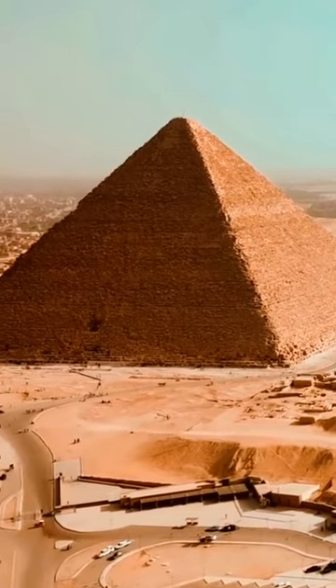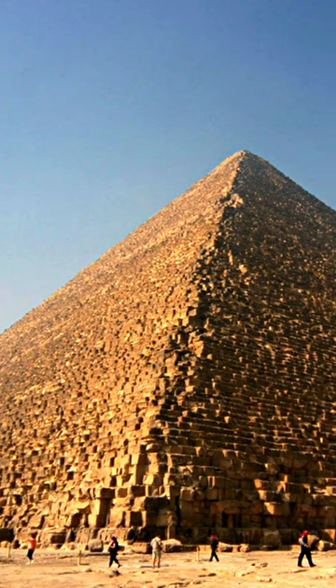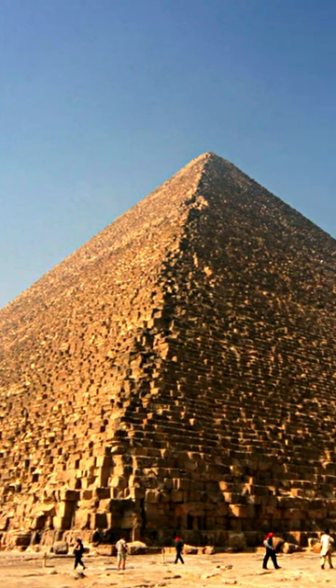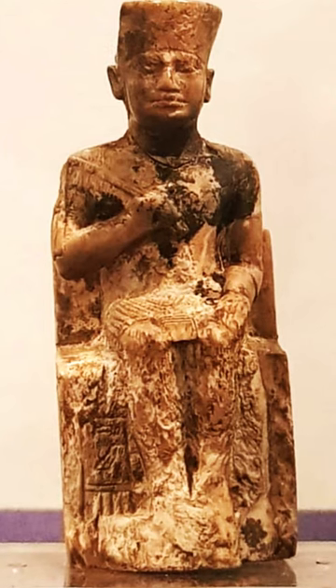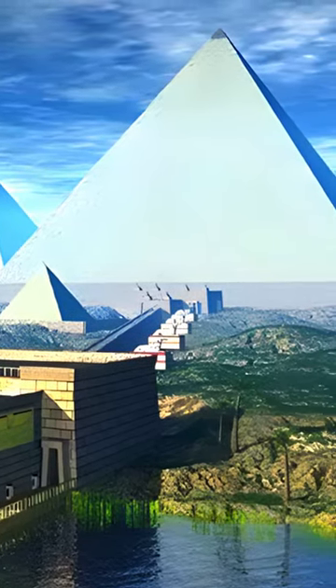Thousands of years ago, this seventh wonder of the ancient world looked very different than how you see it today. The now jagged, blocky, sand-colored Great Pyramid was once a smooth, shining white beacon rising from the horizon. The Great Pyramid of Giza, built by King Khufu in 2550 BCE, was originally encased in finely polished white limestone.